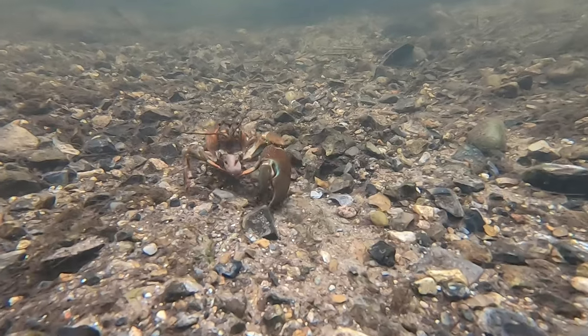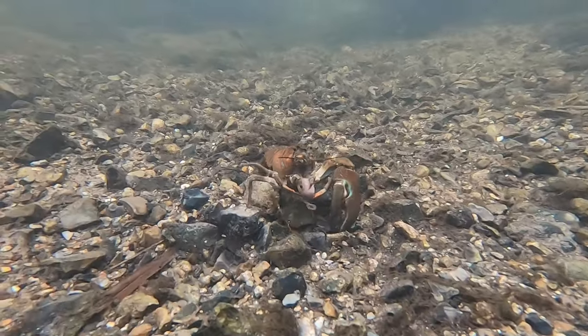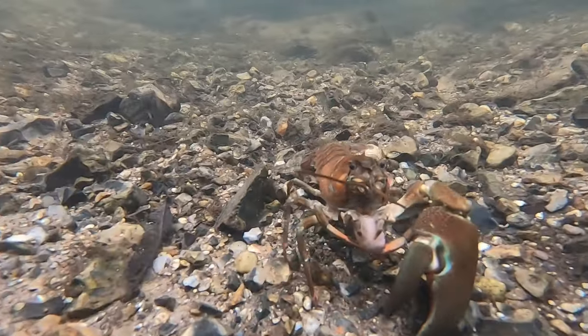Around their mouths, they have three pairs of leg-like limbs called maxillipeds, which they use to handle food and apparently stones, but also to keep the water moving through their gills.